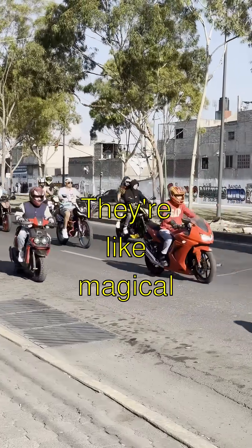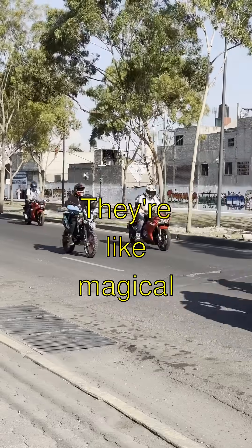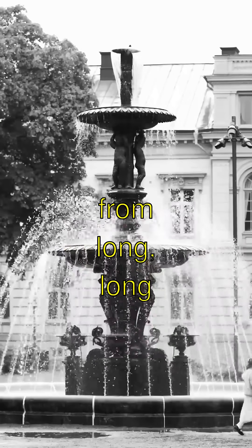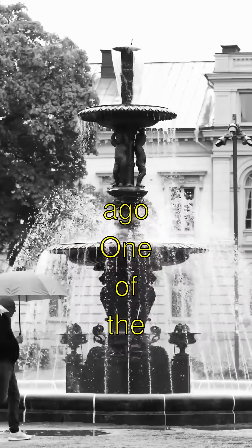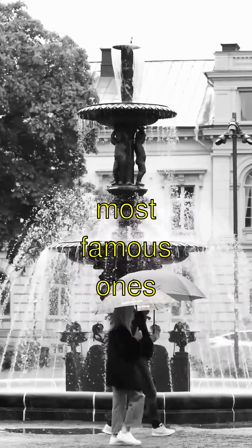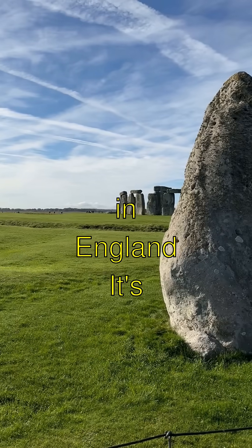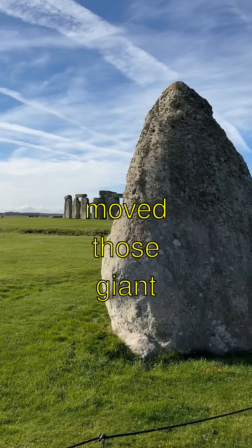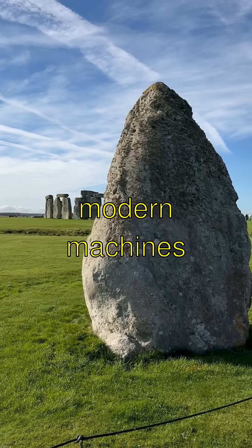Have you ever heard of stone circles? They're like magical rings made of really big rocks, called monuments, from long, long ago. One of the most famous ones is called Stonehenge in England. It's a huge mystery how ancient people moved those giant stones without modern machines.